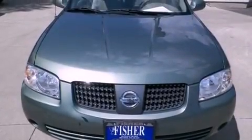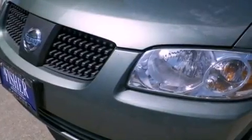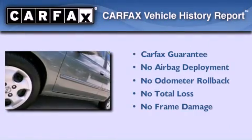With an EPA estimated rating of 34 miles per gallon on the highway, more money will stay in your pocket rather than pour into the fuel tank. Not to mention that this sedan qualifies for the Carfax buyback guarantee.